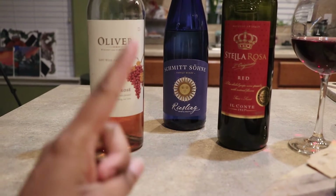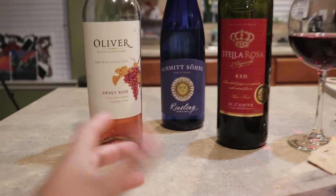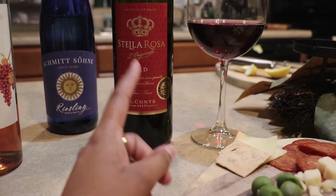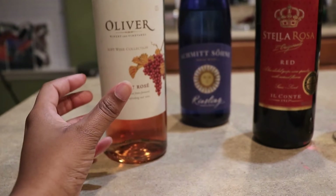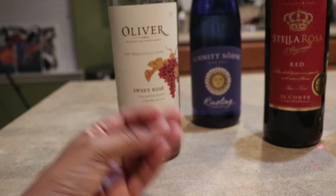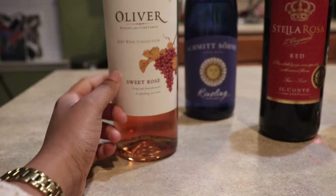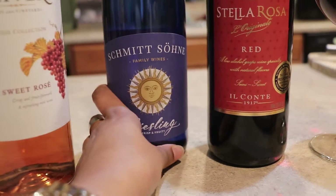I also wanted to give you guys a selection of wines that have quickly become my favorites right now. In my glass is this bottle — the Stella Rosa Red. If you like sweet wines, Stella Rosa is a great starter. Over here you have Oliver. I love Oliver — they are not as sweet as Stella Rosa but still a sweet wine. If you're trying to get yourself into liking wine, they're a great selection. This is their Sweet Rosé.